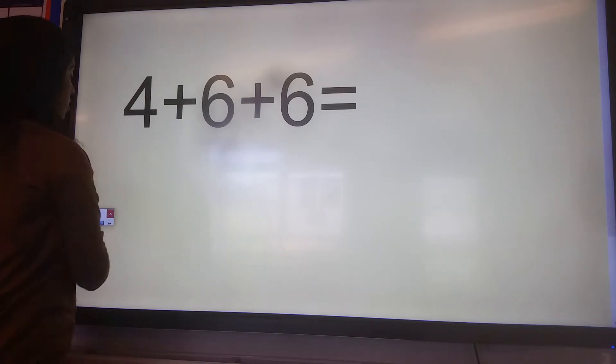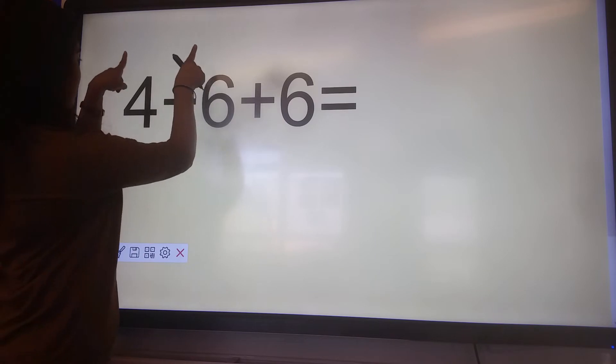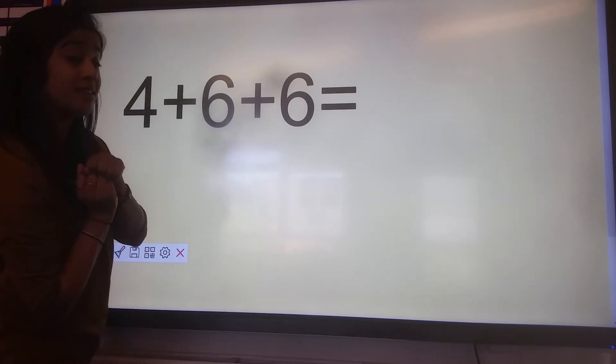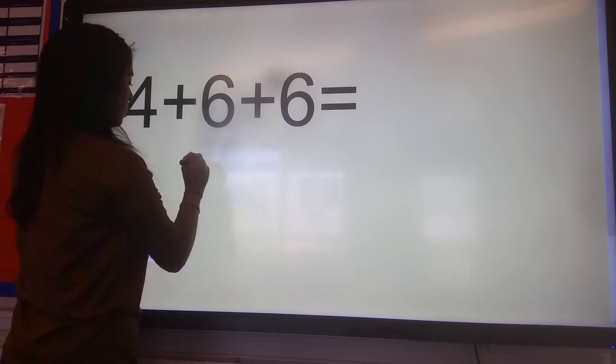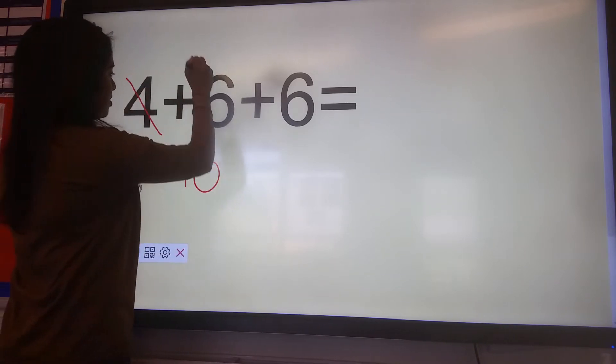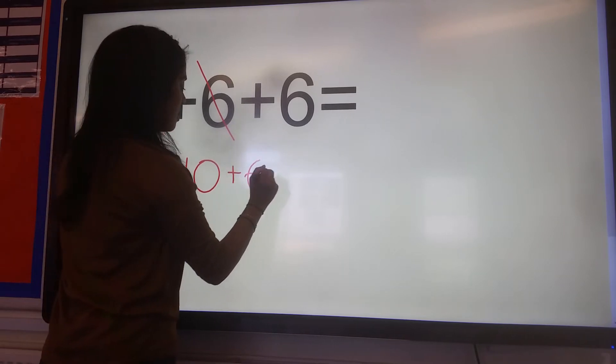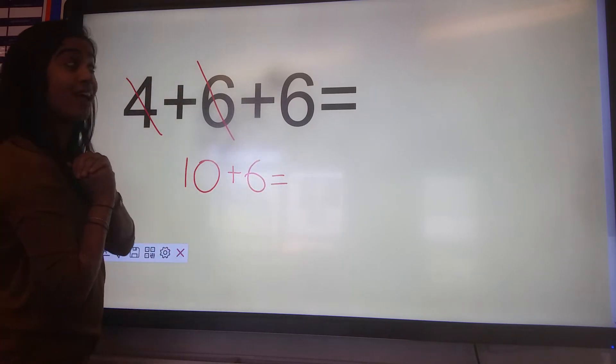So for the first question, I have four plus six plus six. I'm going to take the first two numbers of the number sentence. So, four plus six is ten. Now I'm going to cross out four and six just to make it clearer for me, and then add on six. So, ten plus six is sixteen.